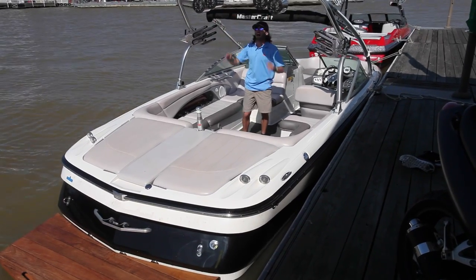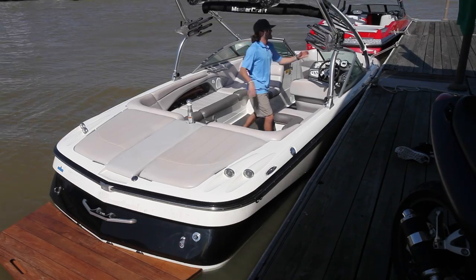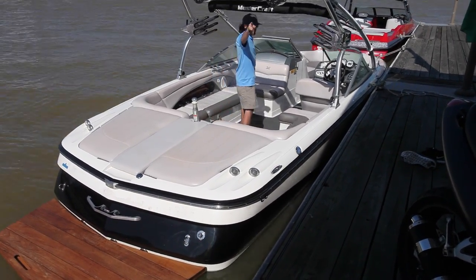You got tower speakers by Tsunami, killing it loud all over the water. Swivel board racks, just like they used to make them back in the 90s — you know what I'm talking about, retro guys.